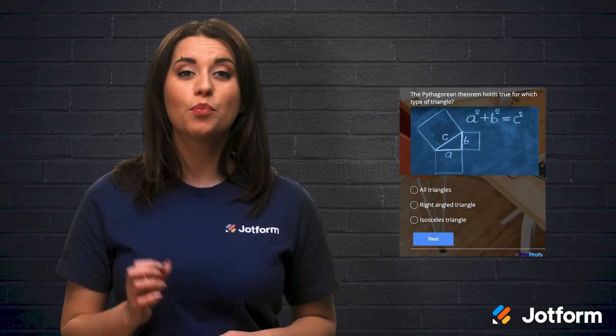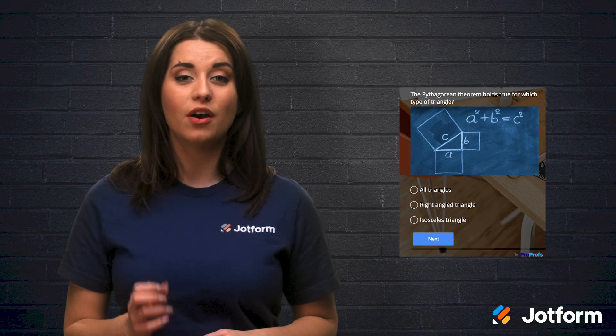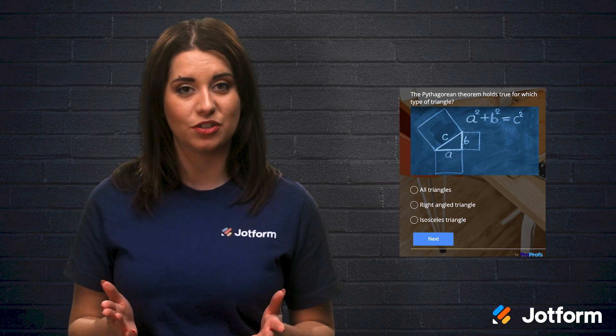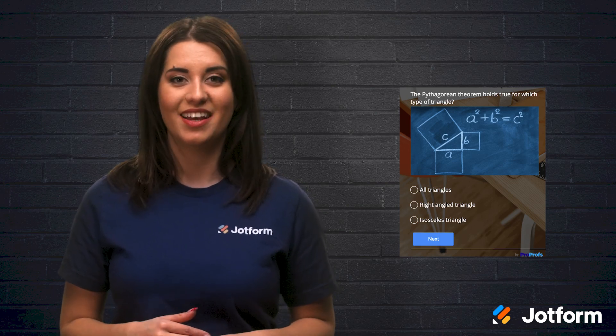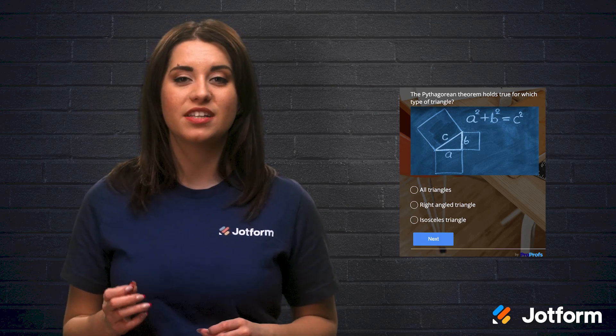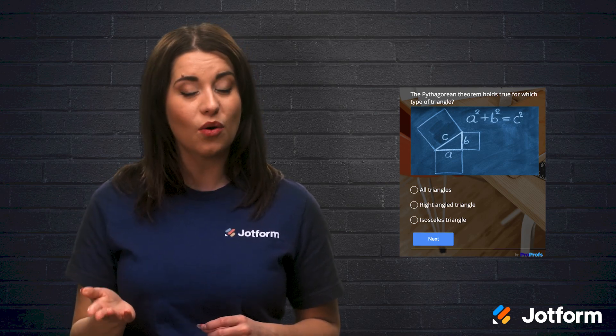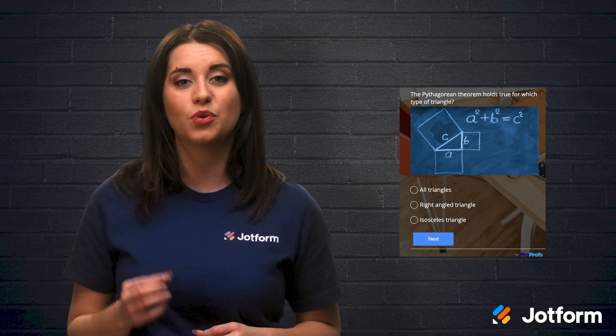As far as grading goes, ProProfs Quizmaker offers automated grading and scoring, as well as the ability to grade an essay question right after it's been submitted. You can easily share your quizzes and tests with students by sharing via email, embedding on your website, or giving access via a password-protected link.